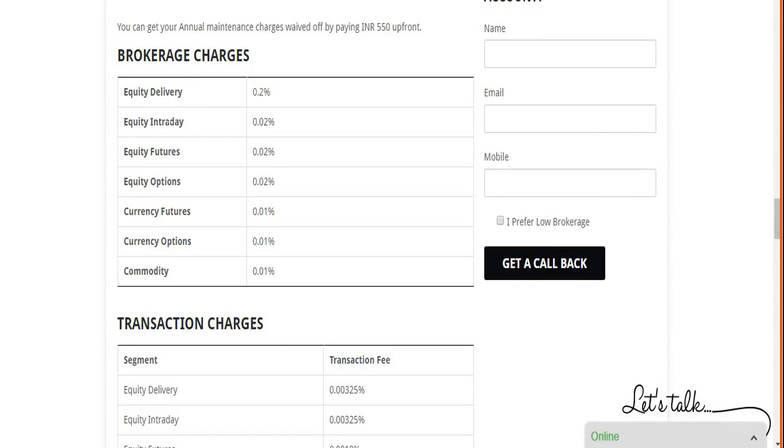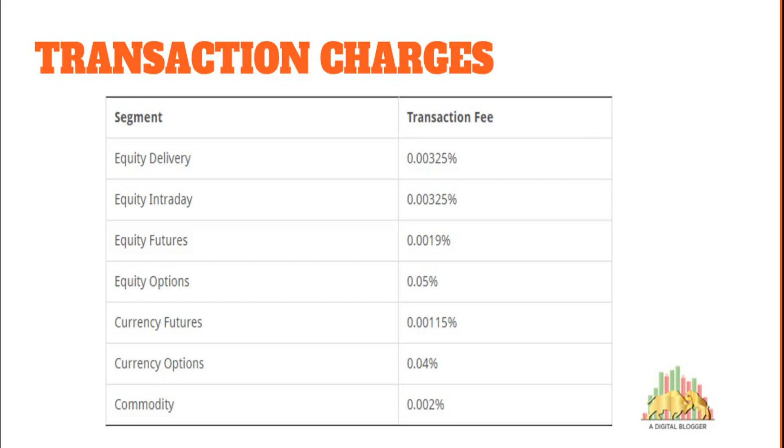Looking at the brokerage table: equity delivery is at 0.2%, intraday and futures at 0.02%, and currencies as low as 0.01%. It depends on the segment you are looking to trade. If you are starting with a higher initial deposit — say 1 lakh or more — you can negotiate with the broker. For example, delivery brokerage could potentially be negotiated from 0.2% down to as low as 0.1%, and intraday from 0.01% even lower, depending on your initial deposit and negotiation skills.